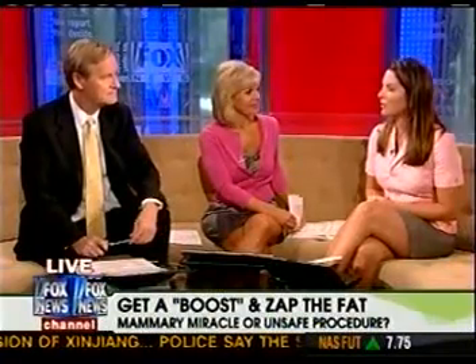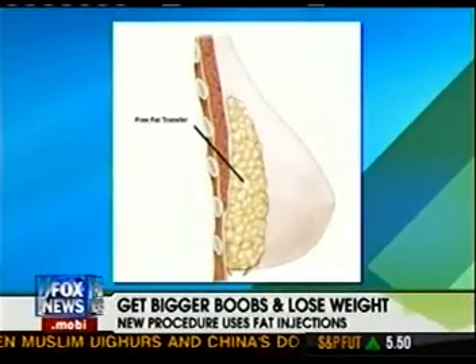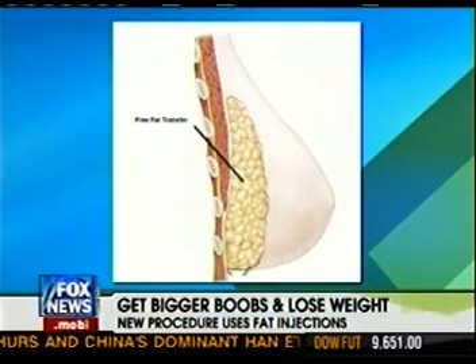So essentially you're taking it from down here and putting it up top — is it a good idea? Well, you have to be skeptical of any two-for-one medical procedure to start. Basically it raises several concerns, the first of which is that fat may reabsorb, so you may be left without a result two or three years later. But the most concerning factor is we don't have any long-term clinical trials.